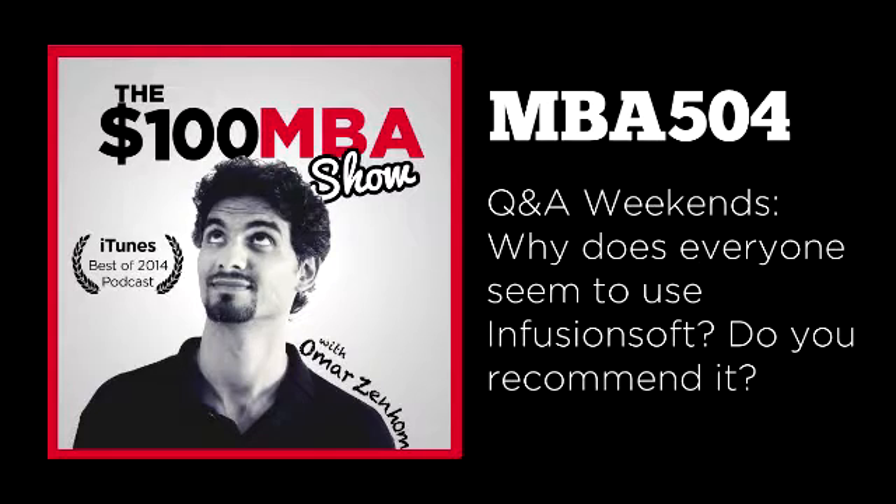Welcome to the Hundred Dollar MBA Show. Today is a Q&A Weekends episode where we answer your questions right here on the show. If you have a question you want to ask, just email us at contact@100mba.net or you can send me a tweet on Twitter — my handle is BizRepublic. As always, I'm your host, your coach, your teacher Omar. I'm also the co-founder of the Hundred Dollar MBA, a complete business training and community online.